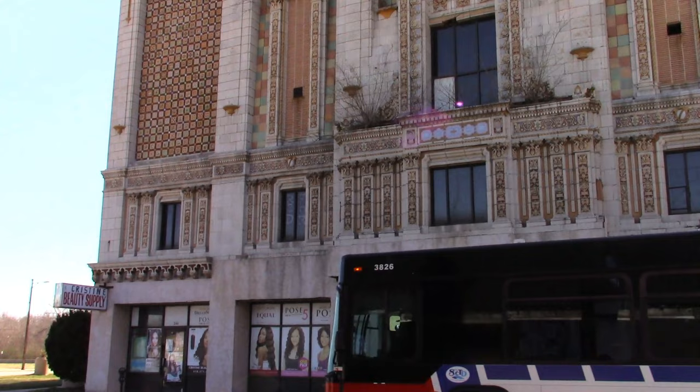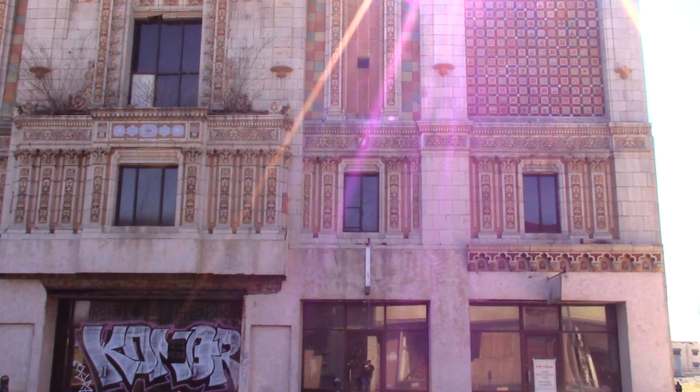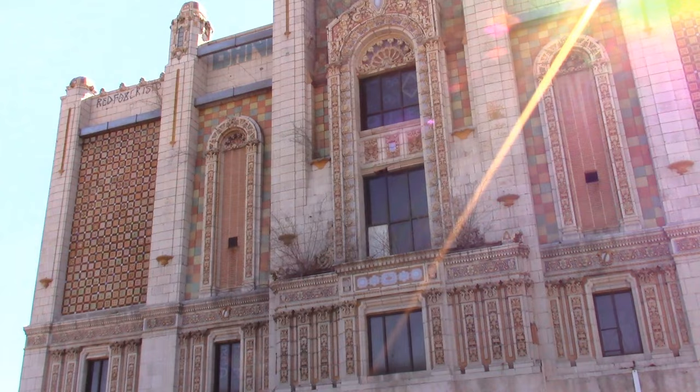Hey guys, this is Tattoo Tony and this is the third and final part of the abandoned movie theater, 'After the Curtain Close.' I'm showing the outside of the building again for people who may not have caught the second video.